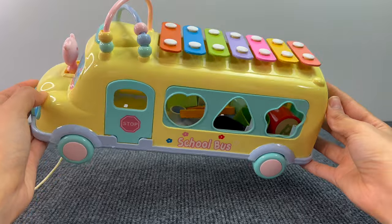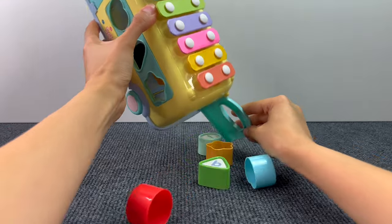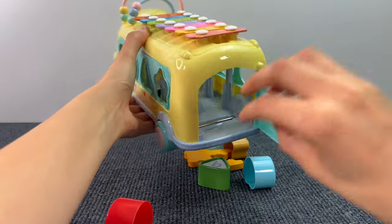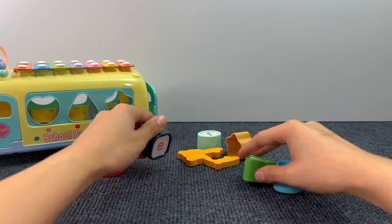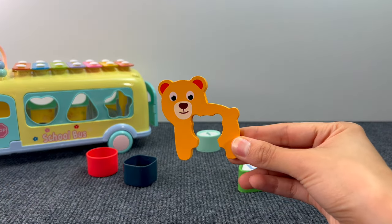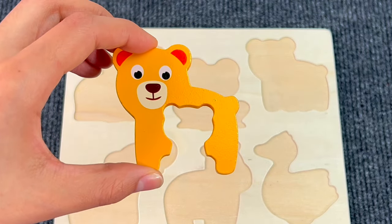But I think there's something inside! Let's see what it is! Hmm, something is stuck! Here we go! Let's see if we found something! Oh yes! This is our first puzzle piece! And it's a bear! Let's put the bear on the puzzle board!